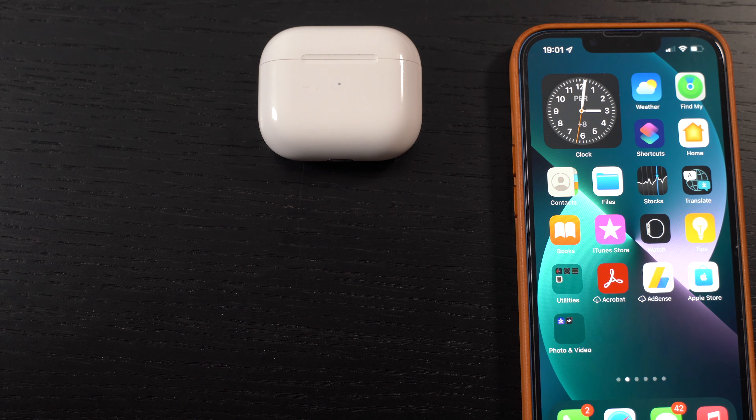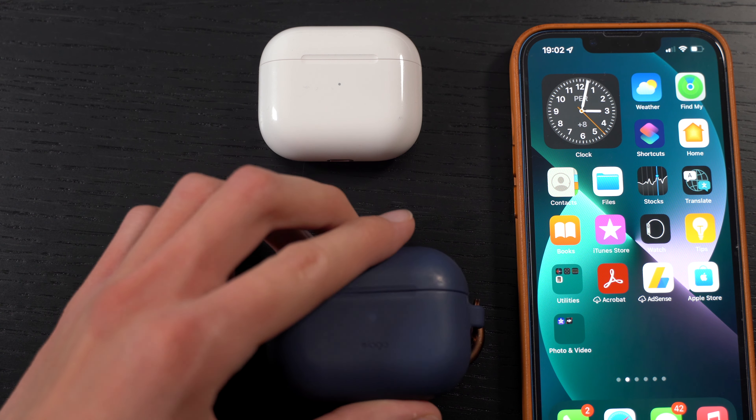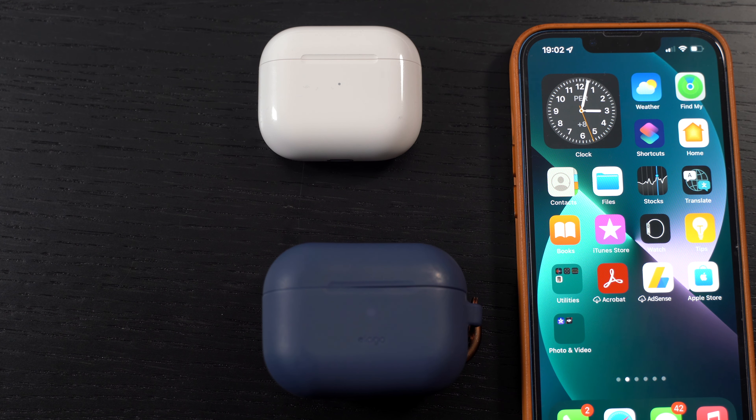AirPods Pros are great when exercising — the seal helps them stay in your ears when shaking your head or cycling. On a plane, noise cancellation cancels out all that noise so you can hear music better. Both have their own fit advantages: AirPods Pros are great for exercise, travel, plane, and cycling; AirPods 3 are great for sitting down, listening to a podcast, chilling, or phone calling.